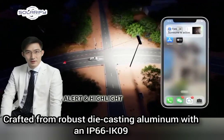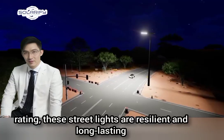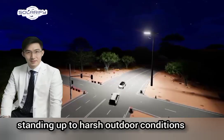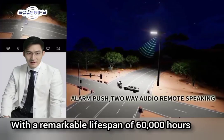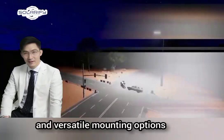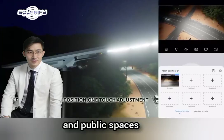Crafted from robust die-casting aluminum with an IP66–IK09 rating, these street lights are resilient and long-lasting, standing up to harsh outdoor conditions. With a remarkable lifespan of 60,000 hours and versatile mounting options, the BKC model is perfect for illuminating streets, parks, and public spaces.